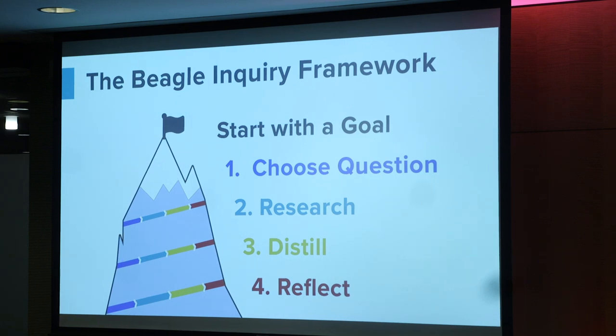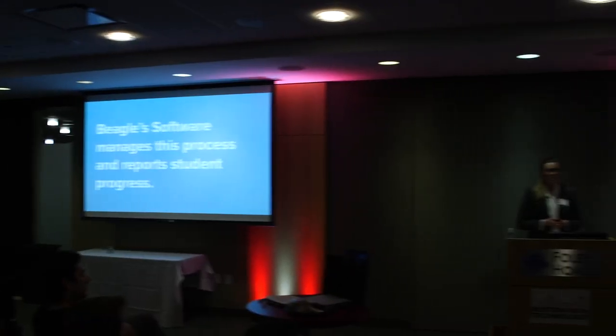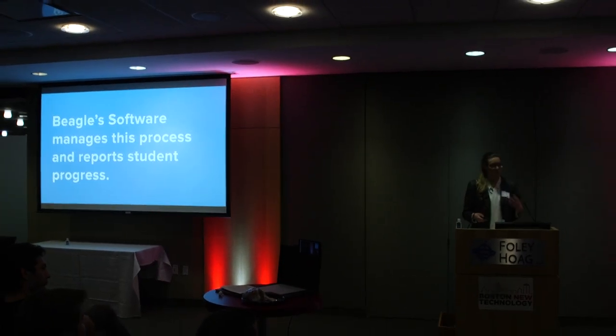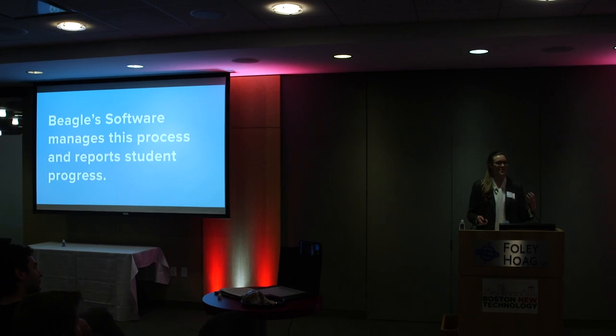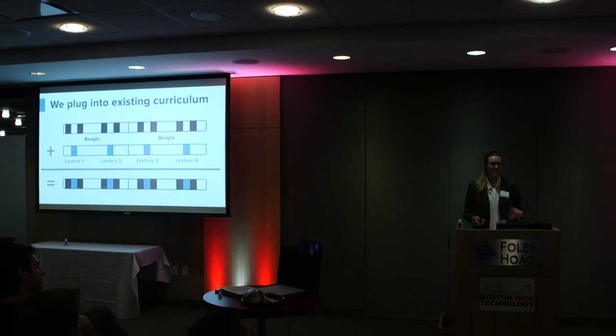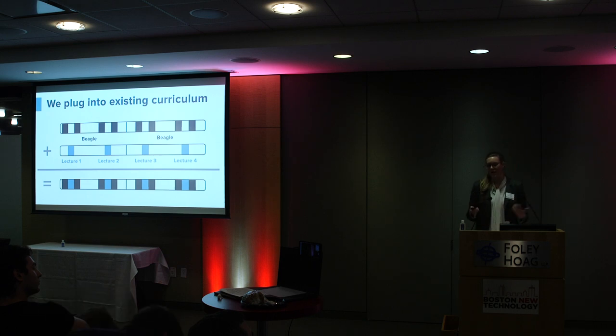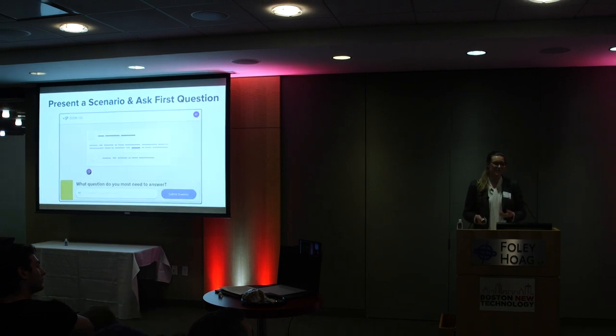When students repeat this process over and over, they develop the problem-solving and critical thinking skills they need to succeed in class and in the real world. Our software manages this inquiry cycle and reports progress to instructors to make it easy for them to move forward. We can plug Beagle into an existing set of lectures or projects so a professor can easily and seamlessly get started.